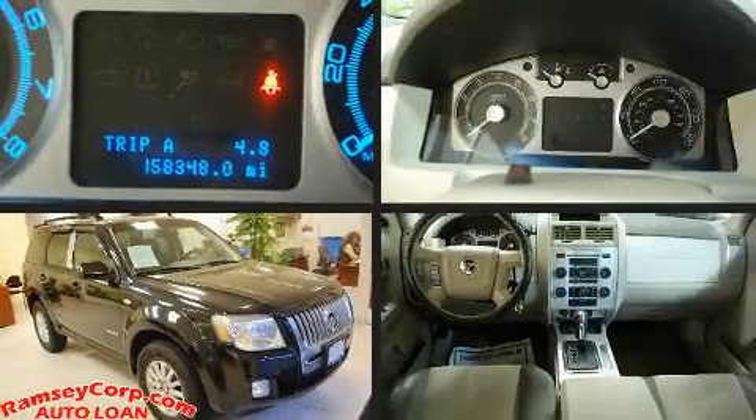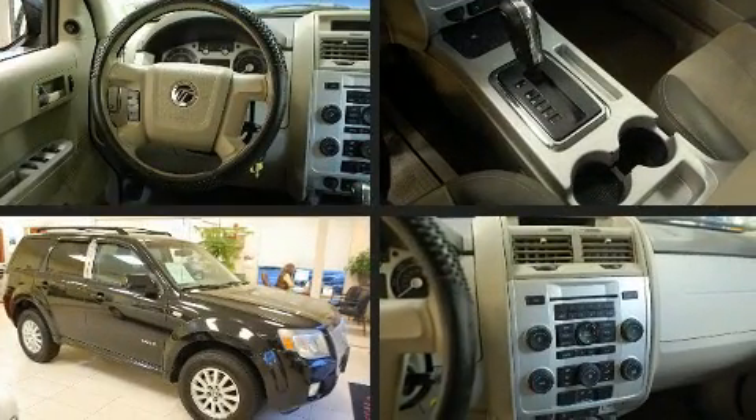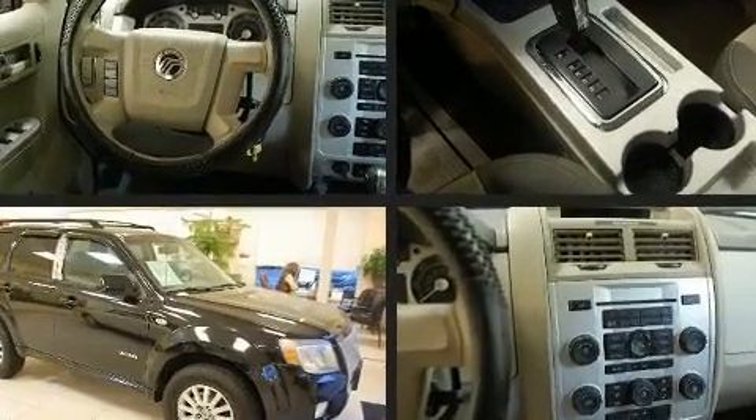Take command of the road in the 2008 Mercury Mariner. It features four-wheel drive capabilities, a durable automatic transmission, and a three-liter six-cylinder engine.